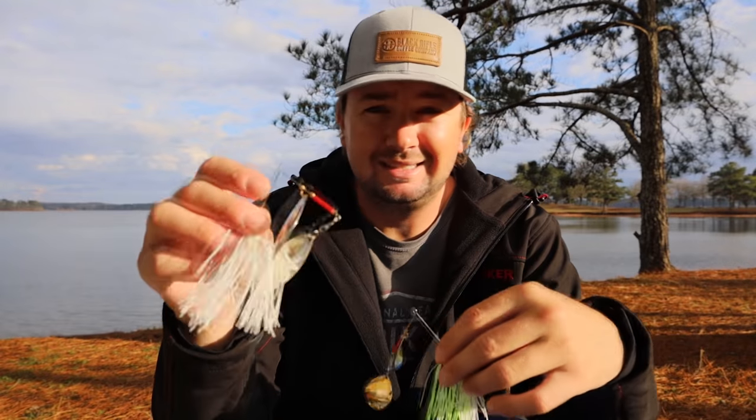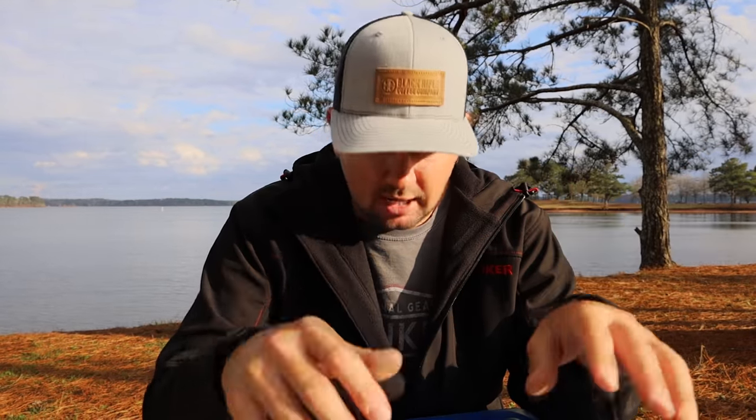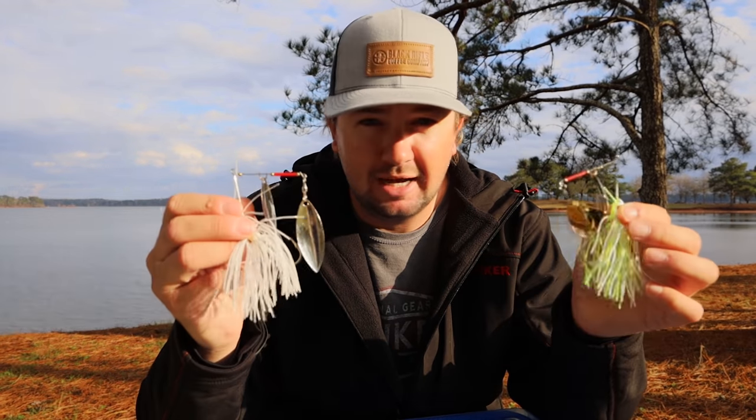When the water is cooler it's more dense, and the fish use their lateral line a lot more. They can't see quite as well because there's not as much light penetration, so bass start relying on their lateral line. I'm going to use baits with more thump and vibration that can draw fish from further away or really pique their interest. Even though the willow leaf still imitates shad a little better, I go to the Colorado blade in winter because it has the properties that excel this time of year.